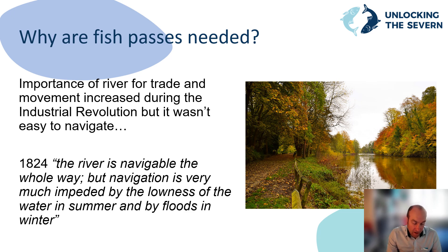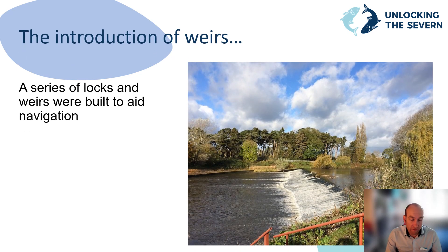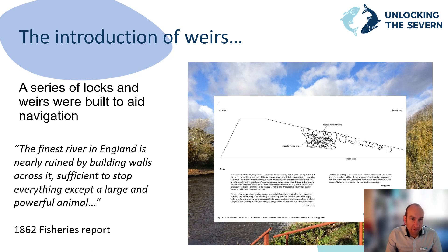So why do you need fish passes on the River Severn? During the Industrial Revolution, the River Severn became very important for carrying goods and material. In 1824 it was noted that the river is navigable the whole way, but navigation is very much impeded by the lowness of water in summer and by floods in winter. In the 1840s, navigation was improved by the construction of a series of weirs and locks. These are large structures designed to increase the depth of water upstream, constructed from large rocks encased in an early form of concrete, with the water level upstream roughly 2 metres higher than the water level below. Almost immediately after construction, the impact on migratory fish was noted, as seen in this quote from a fisheries report in 1862: 'The finest river in England is nearly ruined by building walls across it sufficient to stop everything except a large and powerful animal.'